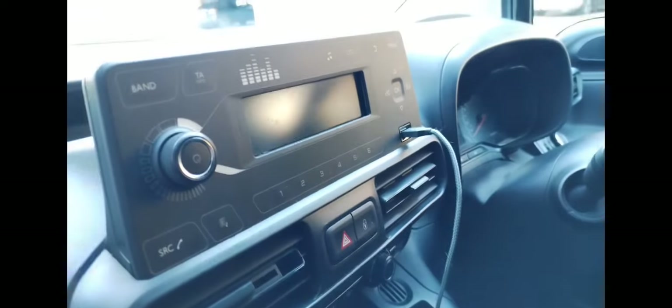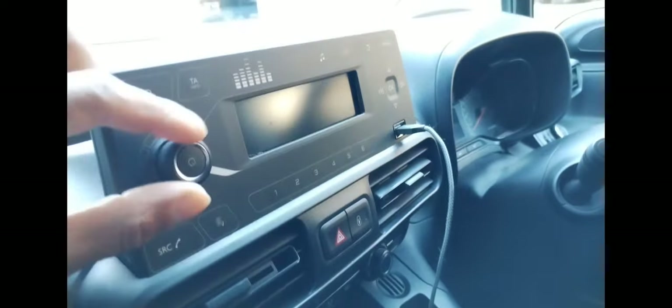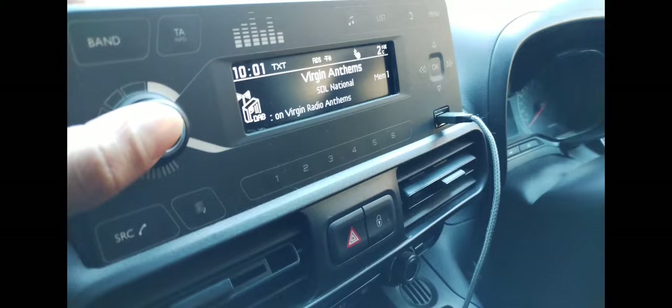Hi, welcome to the Commercial Gas Engineer channel. Just looking at a Vauxhall combo van — is this the best van? I'm not really too sure it is. You may have seen some of my other videos on Citroen Berlingo or Peugeot Partners. In this video, I'm just going to look at what features this van has.